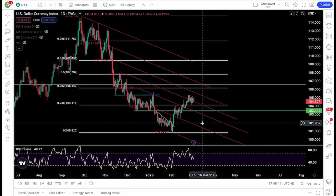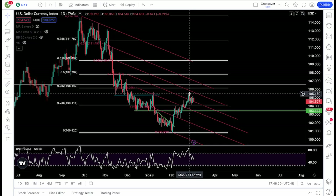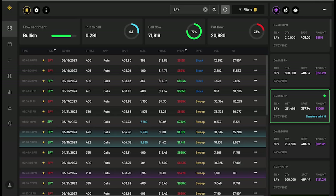DXY is still basing and consolidating — will it base to the upside or just drop to the downside? The level I'll be watching is 104.1. As long as that support holds, I'm going to assume DXY is basing for more upside, with 105.5 and 106.9 as my targets. But if 104.1 fails, that would be a bearish sign for the DXY. A bearish DXY and a bearish VIX could be bullish for SPY, and vice versa.